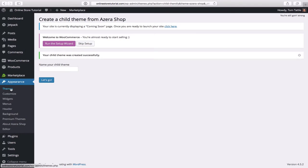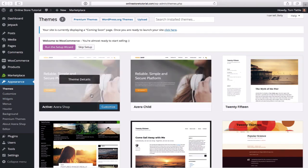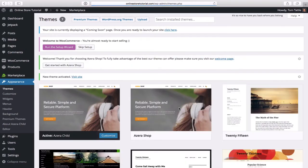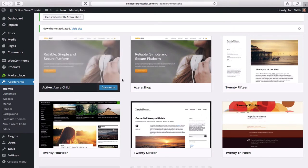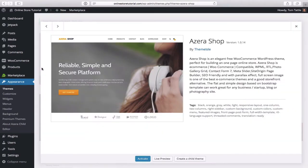Go back to themes and you'll notice we have what looks like a duplicate called 'azera child' — that's the one we want to activate. The reason we created a child theme: whenever we make customizations to our website and the theme developer releases security updates or upgrades, updating the parent theme would lose those customizations. We protect against that by creating a child theme. So congrats — you're good to go there.